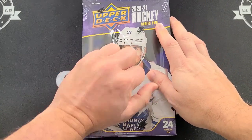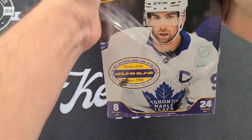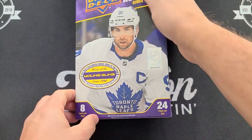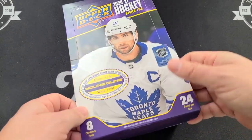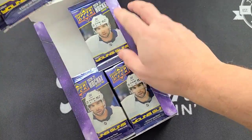The price of this product hasn't really gone up that much — it's been stable around the $150 mark, so that's still pretty reasonable. We're looking for six Young Guns and hopefully one of the more exclusive hits today.